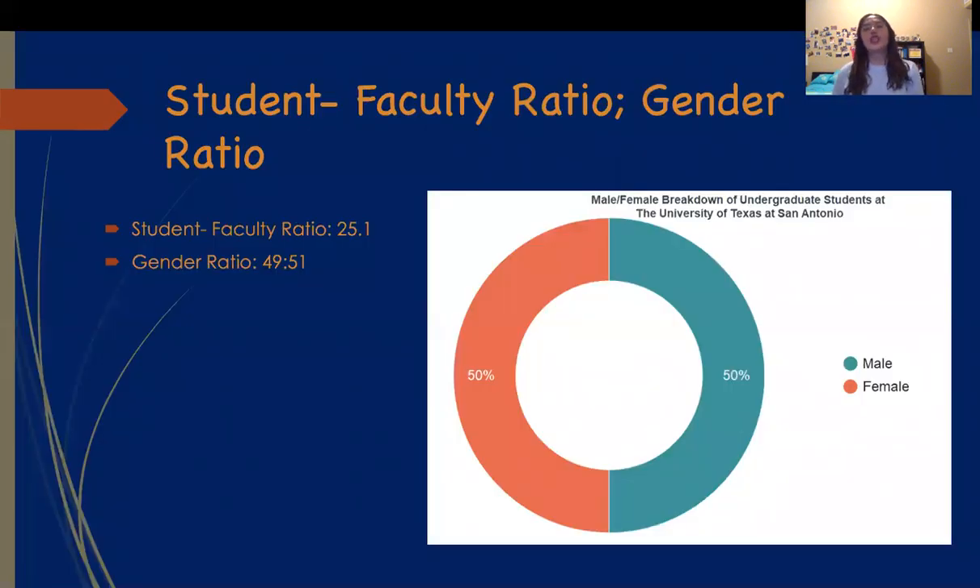So what's the student-to-faculty ratio and gender ratio? The student-to-faculty ratio is 25 to 1, meaning the school has 16.2% of its classes with fewer than 20 students. The gender ratio is 49 to 51, which means it's almost an equal amount of female and male students.